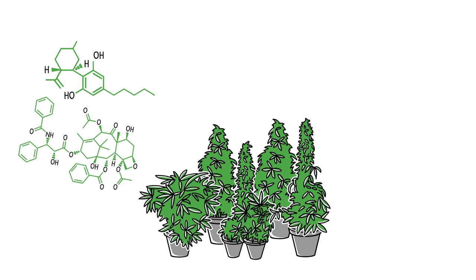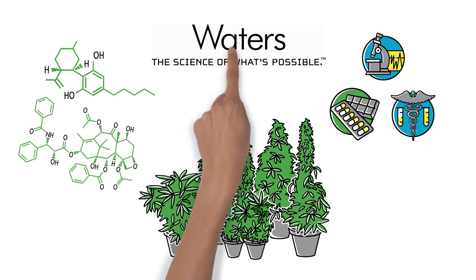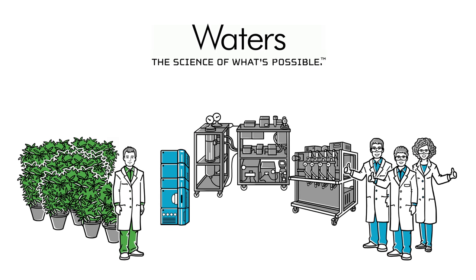As a science-based company that operates in the most highly regulated industries, Waters is in the best position to provide the level of technology and expertise to help John grow, literally and figuratively.